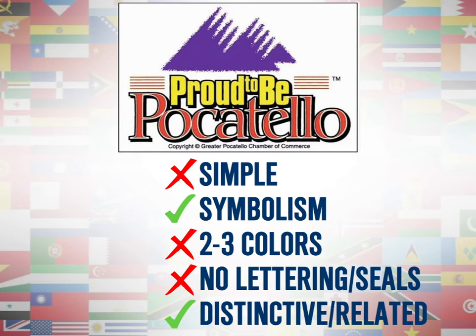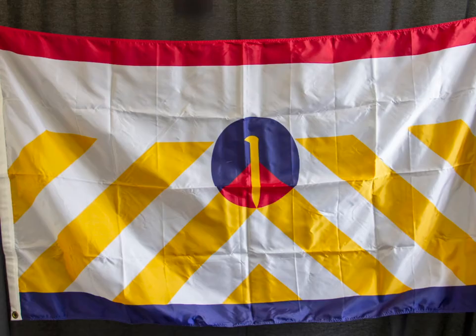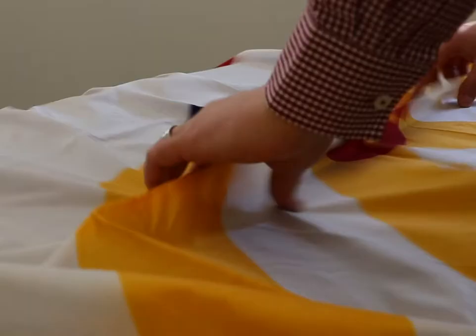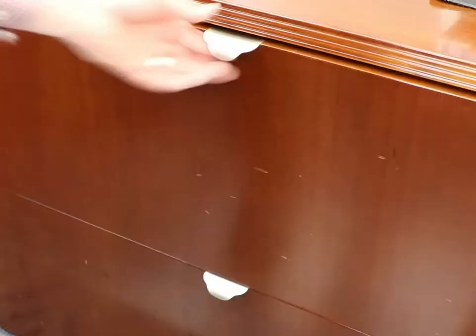But before we poke too much fun at our neighbors to the north, let me remind you that this used to be Ogden's flag. Yeah, there's a lot going on there. Looks like a warning of construction at Promontory Point or something, which is like 50 miles away. Once we rebranded in 2016, we just stuffed that flag into storage and pretended like it didn't exist anymore.